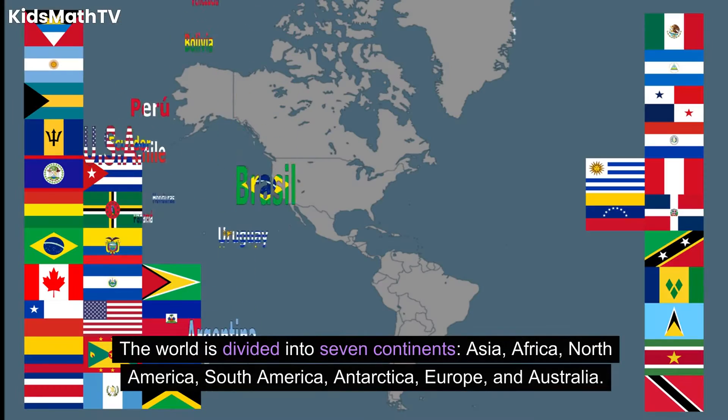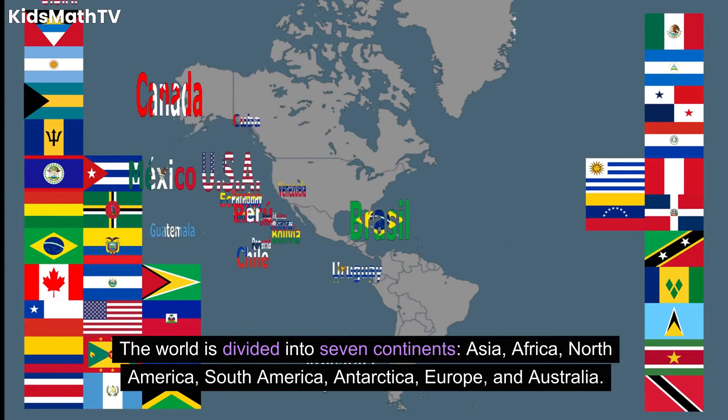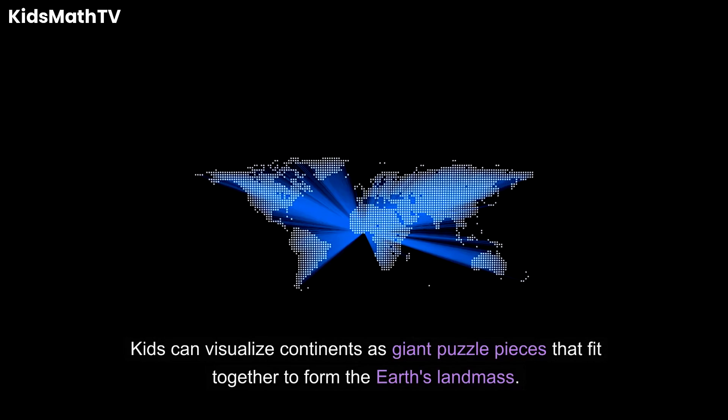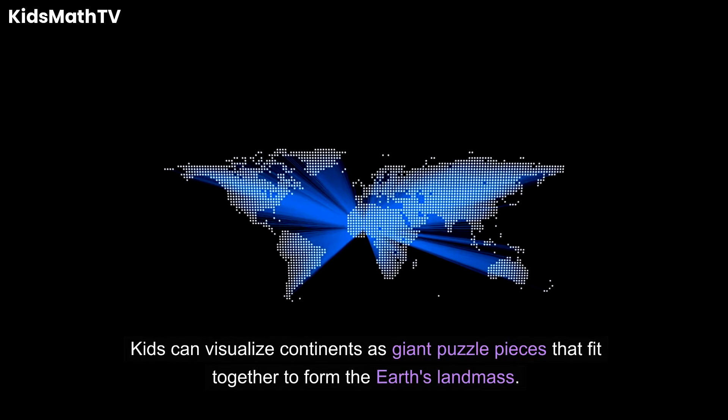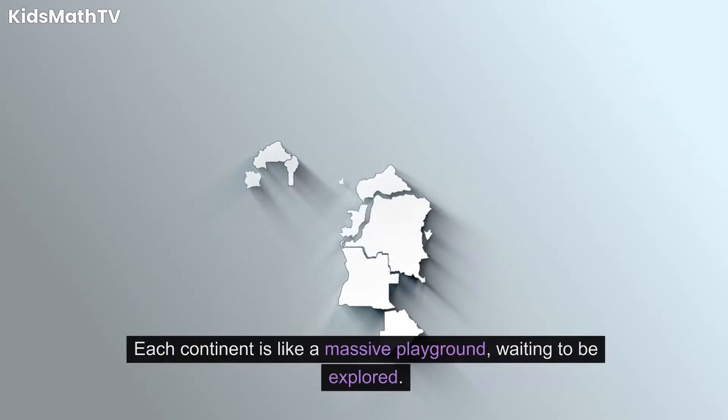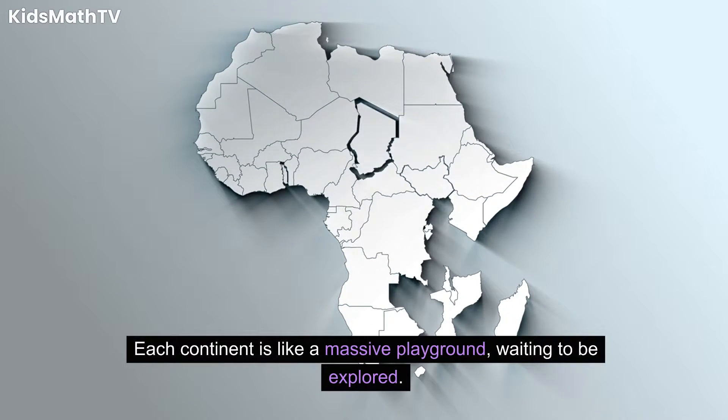The world is divided into seven continents: Asia, Africa, North America, South America, Antarctica, Europe, and Australia. Kids can visualize continents as giant puzzle pieces that fit together to form the Earth's landmass. Each continent is like a massive playground, waiting to be explored.